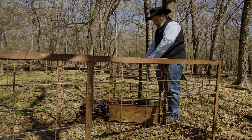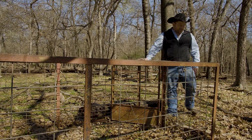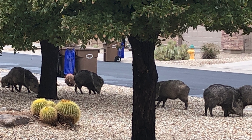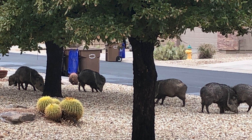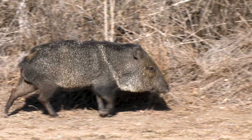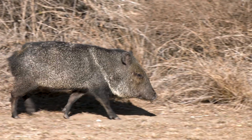Communities often ask if they can trap and remove javelinas, or if the Texas Parks and Wildlife Department can trap and relocate them. However, this is not an effective solution. Javelinas are territorial animals, so removing one would only mean that others will replace the ones that were removed.